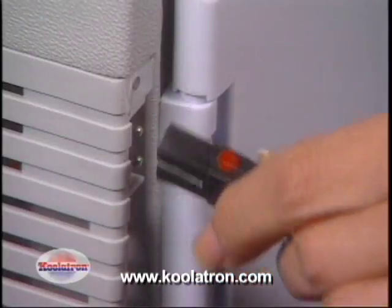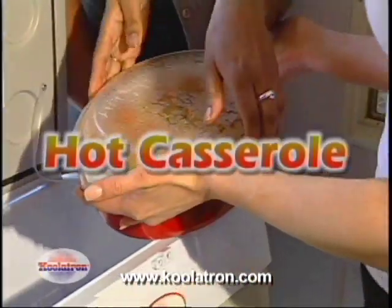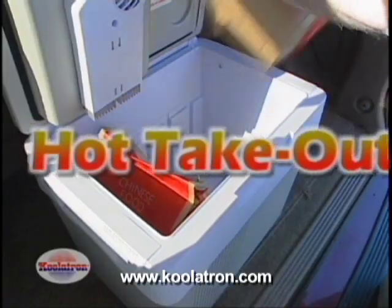Your Coolatron Companion even doubles as a warmer. A simple flip of the cord will change it to warming mode. Keep a home-cooked meal — lasagna, roast, or a casserole — hot as you travel to a potluck dinner, or pick up your favorite takeout and keep it warm on the way back home.